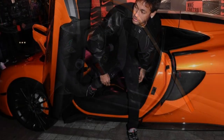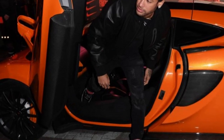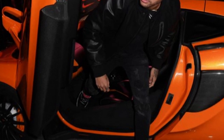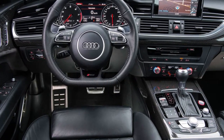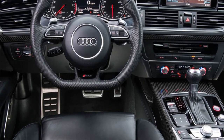Niemer also has an Audi R8 GT, a limited edition version of the already impressive R8 supercar. This car is powered by a 5.2-liter V10 engine that produces over 560 horsepower and can go from 0 to 60 miles per hour in just 3.3 seconds.